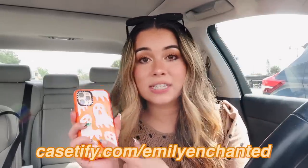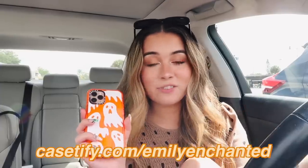I also have on my spooky phone case. This is from CASEtiFY — I'll put the link for this too. I have a discount code: you can go to casetify.com/emilyenchanted if you want to save 15% off your order. This video isn't sponsored, but I just thought I would let you guys know.